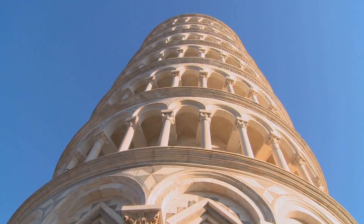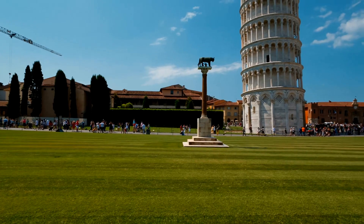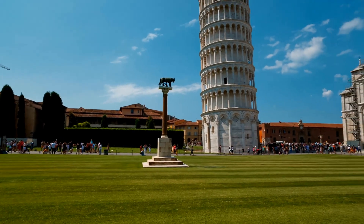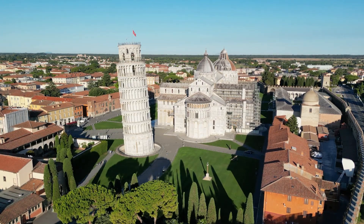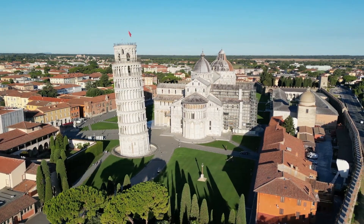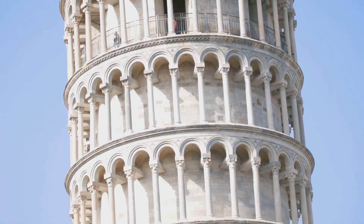Centuries passed and the Leaning Tower of Pisa continued its slow, inevitable tilt, defying gravity and the expectations of many. By the 20th century, it was clear that something had to be done to save this architectural marvel. The tower was in danger of collapsing, with visible cracks and an alarming tilt.